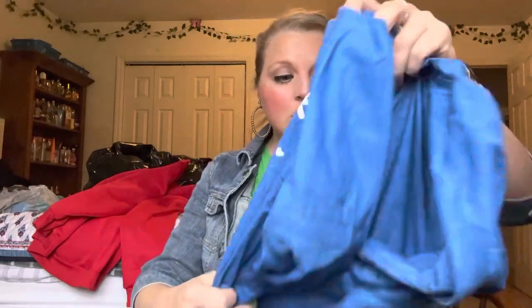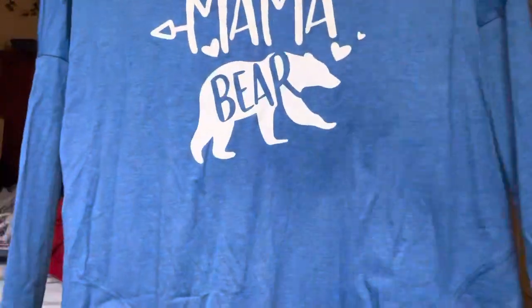Look out for my next Temu haul — I have a lot of stuff coming. I can't even remember everything I ordered, but I'm super excited because I got some great deals and ended up spending $200. I just could not stop — the deals were so good. Their shirts are very good quality material. And look at this — it says 'Mama Bear.' Isn't that cute? I think this one is an extra large.